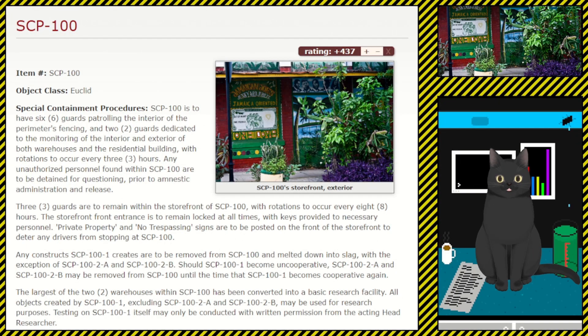Item number SCP-100, object class: Euclid. Special containment procedures: SCP-100 is to have six guards patrolling the interior of the perimeter's fencing, and two guards dedicated to the monitoring of the interior and exterior of both warehouses and the residential building, with rotations to occur every three hours. Any unauthorized personnel found within SCP-100 are to be detained for questioning prior to amnestic administration and release.